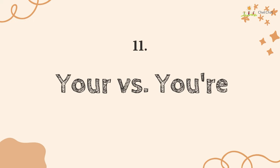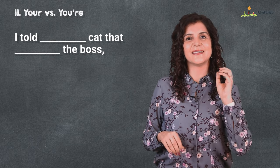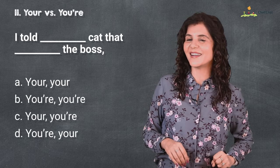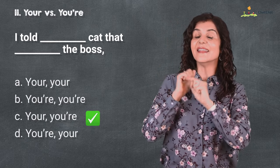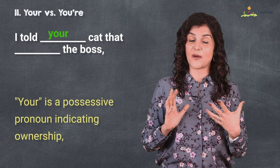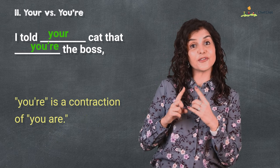At number 11 is 'your' versus 'you're.' I told your cat that you're the boss. I hope your guess is right on this one — you're right, yay! This 'your' is a possessive pronoun indicating ownership, while 'you're' is a contraction of 'you are.'